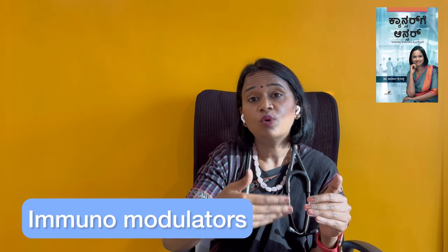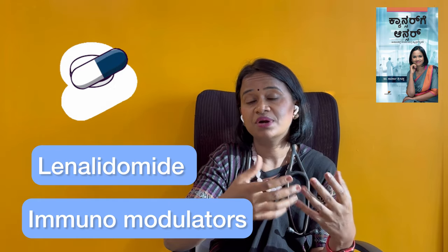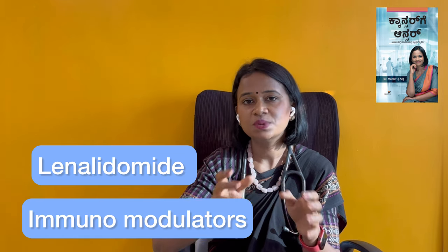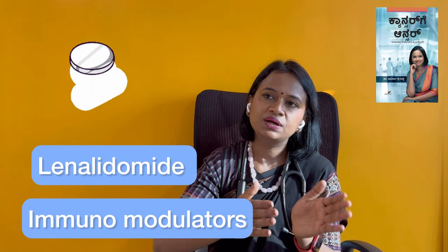The second option is CAR T-cell therapy. In this approach, T-cells are taken from the patient's own body, trained or modified, and then injected back to fight the cancer. With Non-Hodgkin Lymphoma there are many options. A third option is immunomodulators, which modify body immunity, such as Lenalidomide, available in tablet form for low-grade lymphomas.